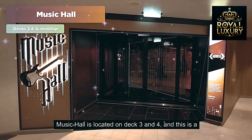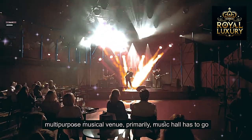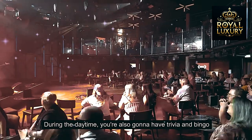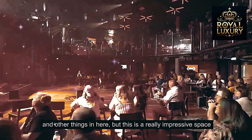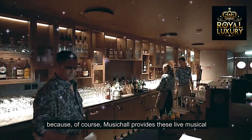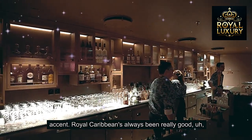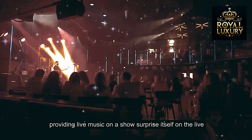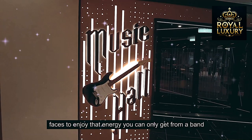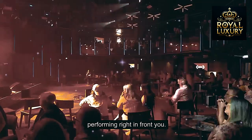Music Hall is located on Decks 3 and 4 and is a multi-purpose musical venue primarily. You'll want to go there to enjoy live musical acts. During the daytime you're also going to have trivia and bingo and other things in here. Royal Caribbean has always been really good at providing live music, and the Music Hall is one of the best places to enjoy that energy you can only get from a band performing right in front of you.